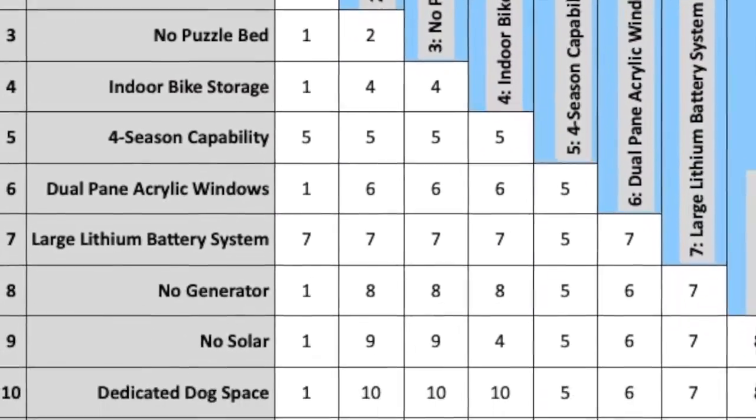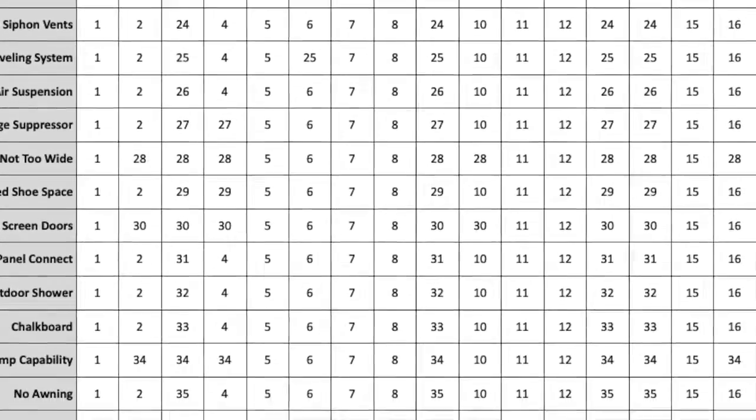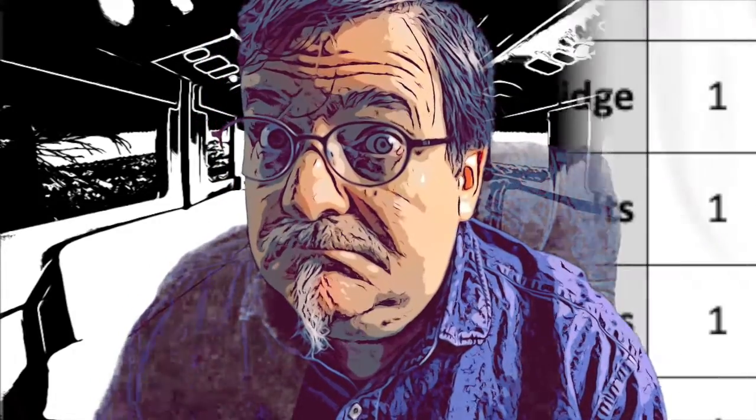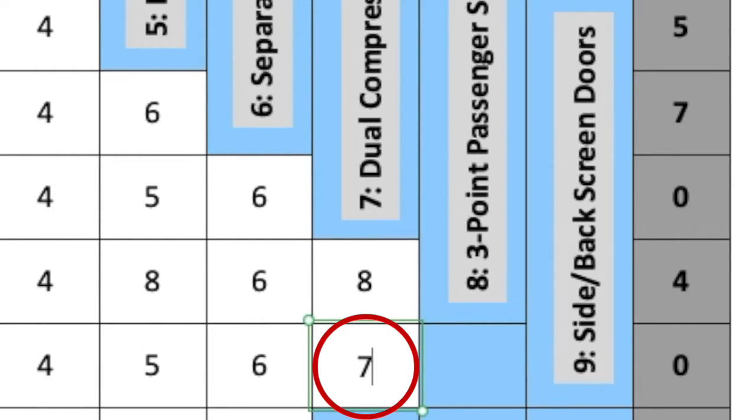Now you see why I didn't show you the 38-item grid — that's 703 comparisons for those that are counting. If I compare side/back screen doors, number 9, with dual-compressor fridge, number 7, I'd choose the fridge because, quite honestly, screen doors are something that can be made while a fridge would be a high-cost item. So I put down number 7. You may reason the opposite, which is fine — if so, you would enter number 9, representing the screen doors.